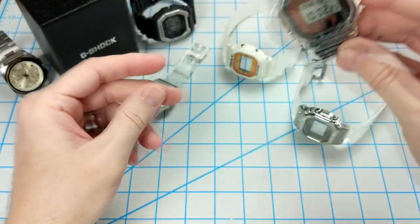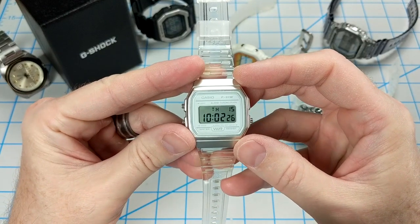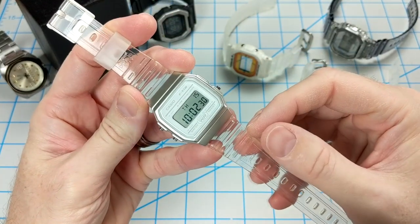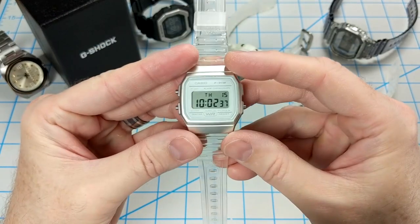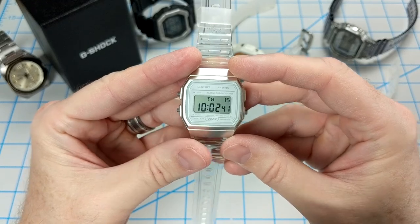I also have this F91WS7 with a gray case and a clear band. This is a pretty fun watch to wear, but this watch feels really small on the wrist after wearing G-Shocks for so long. But it's definitely a classic and still a favorite of mine.